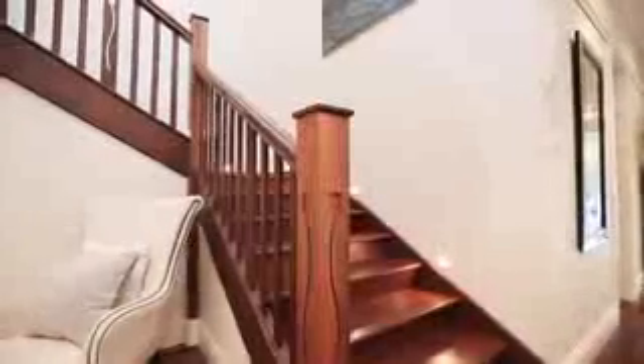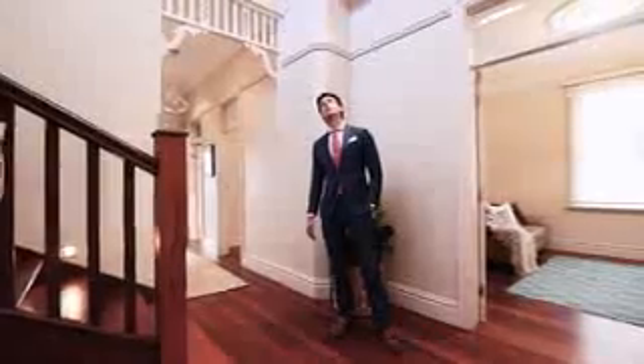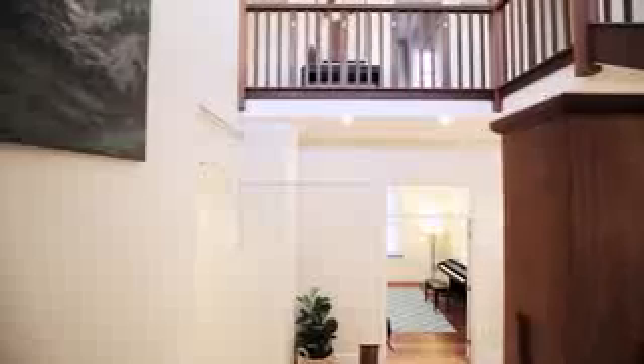Rich timber flooring and a wide entry hallway hint at things to come, and the clever design elements build upon its sense of grandeur. All of this is evident in the high ceilings, superbly proportioned rooms, and vast central atrium with a beautifully crafted staircase.